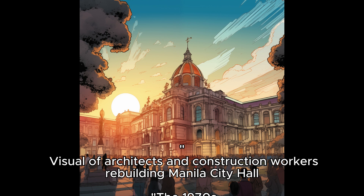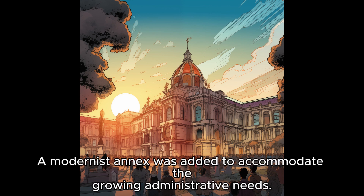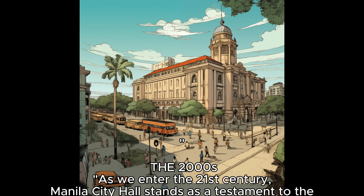The 1970s saw another transformation as the city's growth necessitated expansion. A modernist annex was added to accommodate the growing administrative needs.